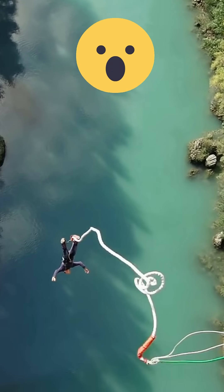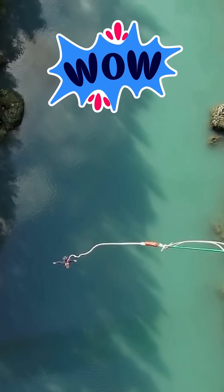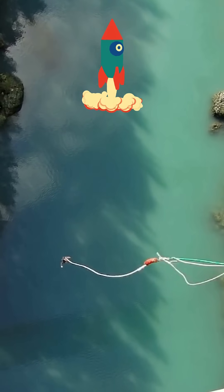Ever wonder how bungee jumpers can fall from huge heights and still bounce back safely? It's not magic, it's physics.